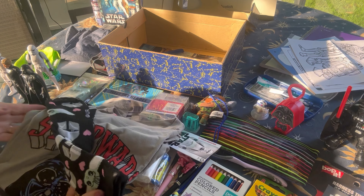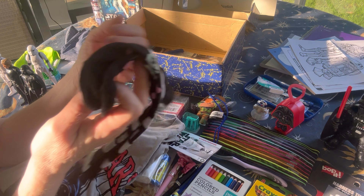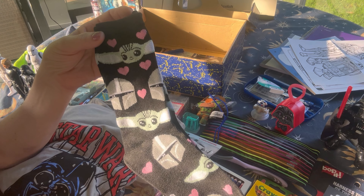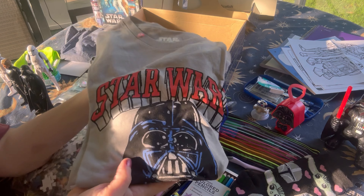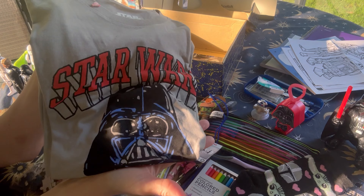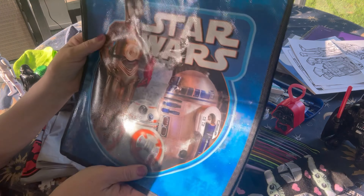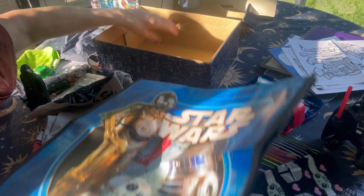He has a pair of socks with Grogu on them and pink hearts — they came in a Valentine's themed package but I thought they looked masculine enough and who doesn't love a pink heart. He's also got Star Wars socks. He has a Star Wars shirt with Darth Vader on it that I got for a dollar at Walmart. He has a comb and a tote bag from Dollar Tree that has Star Wars robots on it — C3-PO, R2-D2, and another robot I don't know the name of.